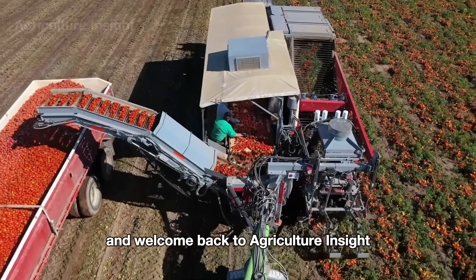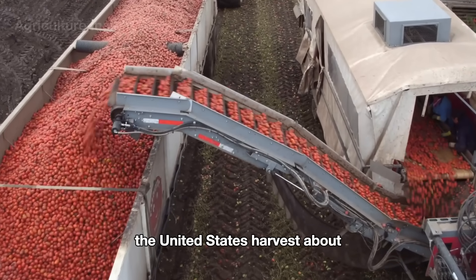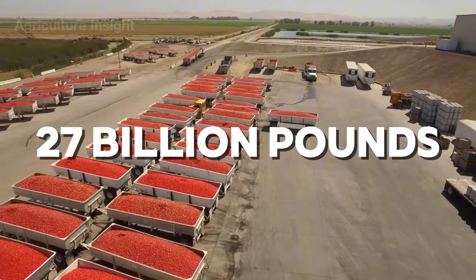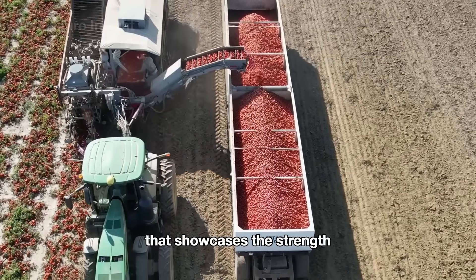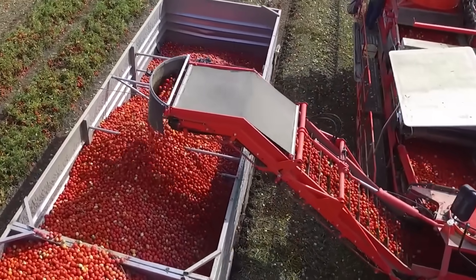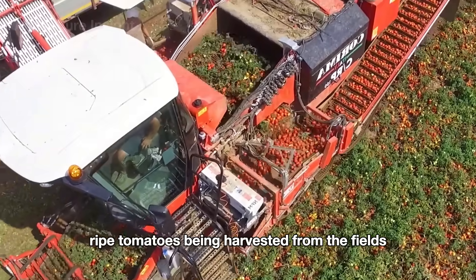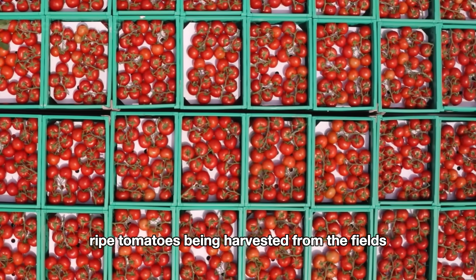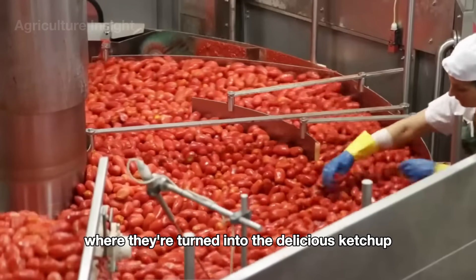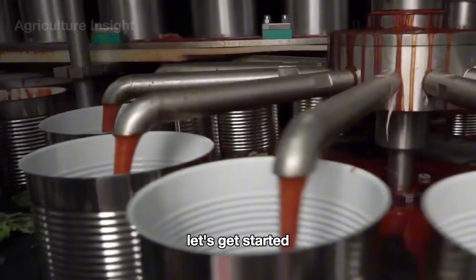Hello everyone and welcome back to Agriculture Insight. Did you know that every year the United States harvests about 27 billion pounds of tomatoes? It's an impressive figure that showcases the strength of the country's agricultural industry. Join us as we take you through the journey of fresh ripe tomatoes being harvested from the fields to their transformation in state-of-the-art factories where they're turned into the delicious ketchup you love. Let's get started.